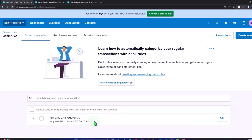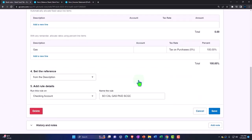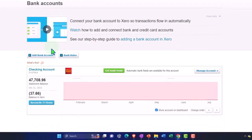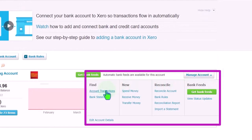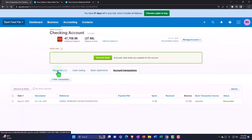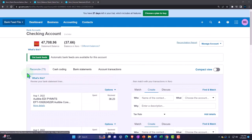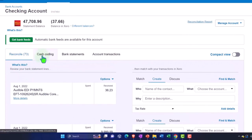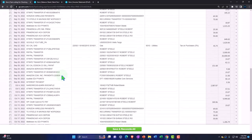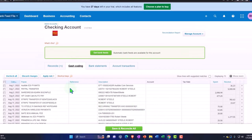Note that if you want to look at your rules, you can go to the accounting dropdown, bank accounts, and then bank rules. There's your SoCal rule. If you need to edit it, you can go in and make changes. These rules are quite important to get right the first time so they apply correctly going forward. Also note in cash coding, the rule has been applied to a couple of other transactions — the utilities have been applied out.